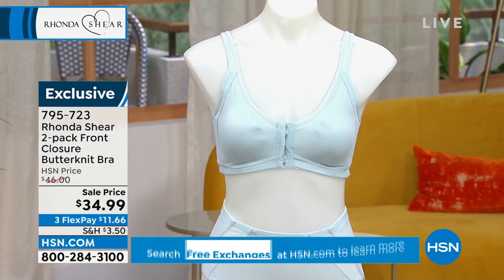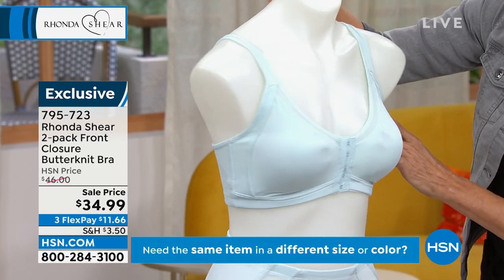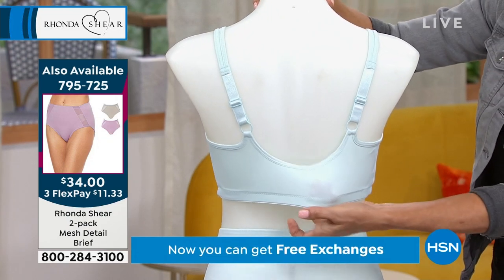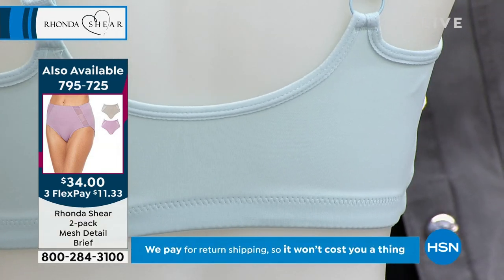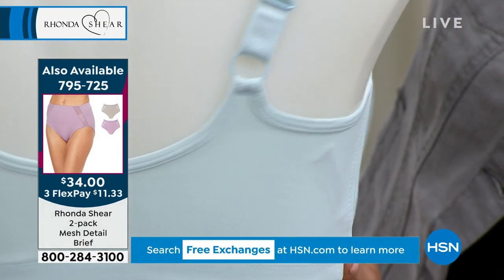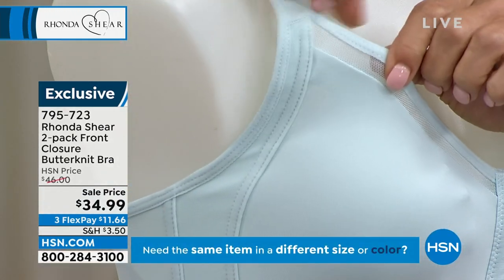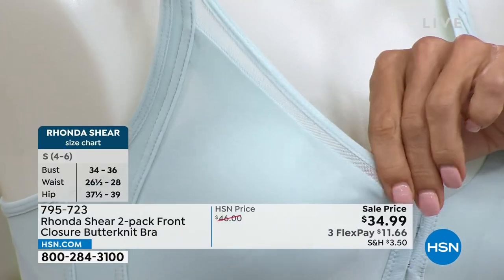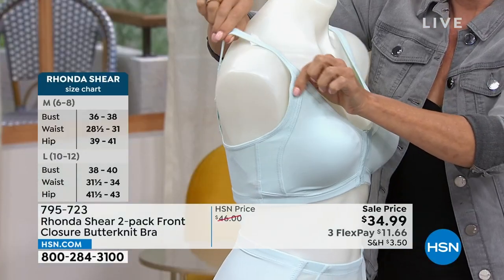First of all, I invite you to shop your top. Throw out whatever you've thought about cup sizes because all of my bras are going to conform to your size. I'm an extra large, so whatever you wear in a t-shirt, that's how you order this bra. Butter knit fabric — it is a nylon spandex blend, but it is uniquely different than anything you've ever felt. I did it years ago in nightgowns and then we couldn't source it. There's only one factory we've been able to find that does the real true butter knit.